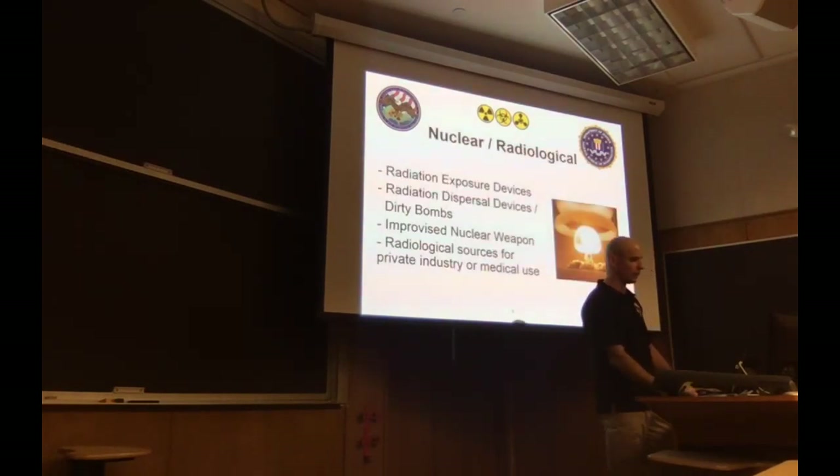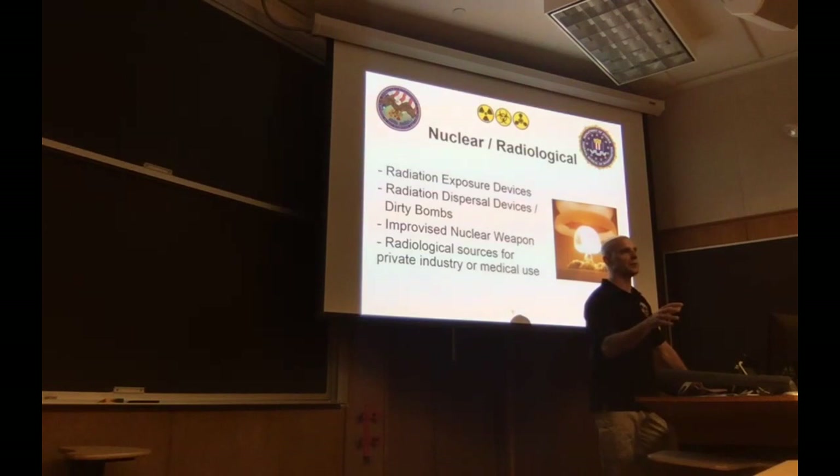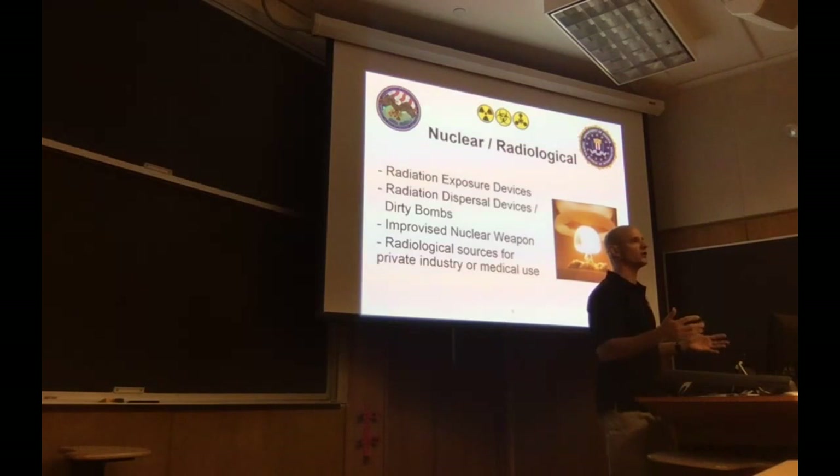On nuclear and radiological threats — radiological dispersal devices, dirty bombs, improvised nuclear weapons — we do a lot of outreach and rely on outside partners like the NRC and different regulatory agencies. The FBI is not a regulatory agency — a lot of people get that confused. What we do is investigate issues and prosecute them to the Department of Justice. I don't come into your space and tell you that your biosecurity or DIY bio is jacked up. My job is to come in here, tell you who I am, and tell you that we want to collaborate with you and learn from what you're doing.